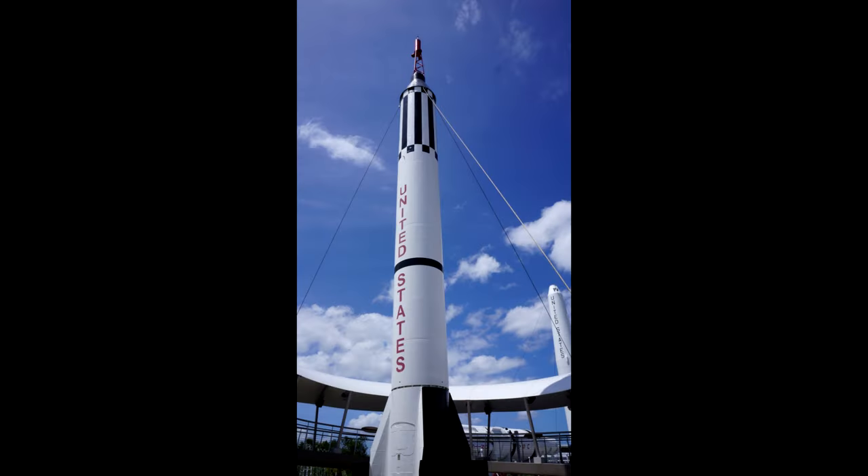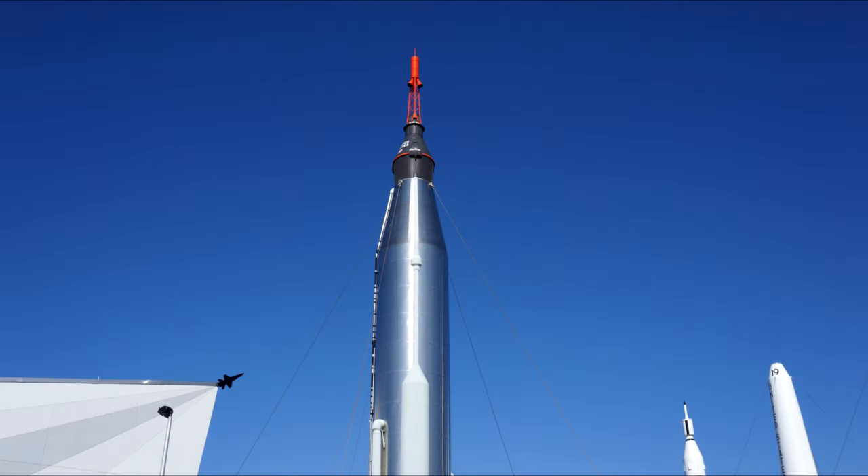This is, of course, Mercury on a Redstone rocket. This is the kind of rocket that launched Alan Shepard to space for America. And this is a Mercury Atlas, which launched John Glenn and other Mercury astronauts.